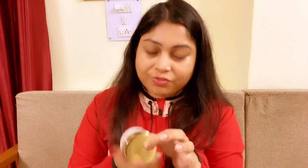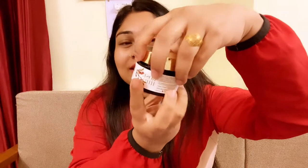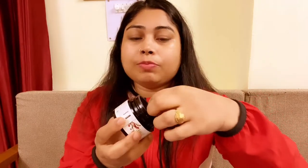The next product is again from Good Vibes — this time the Rosehip Cream. Since I liked the serum, I thought let's try the cream too and see how good it is. It is priced at Rs. 245 with no mineral oil, and comes in 50 grams. It is a pink color and very hydrating. It feels so cold and soothing on the face.